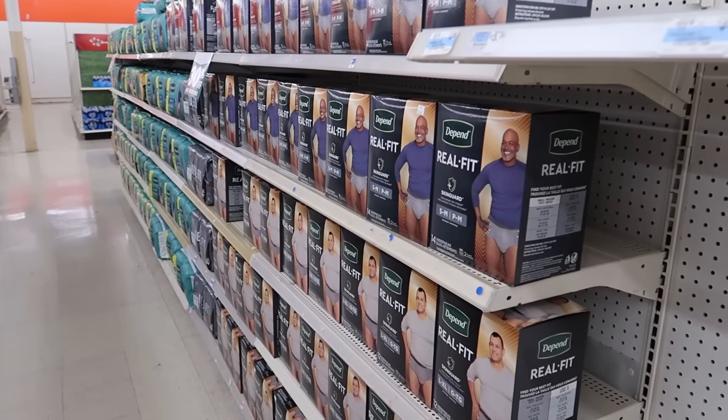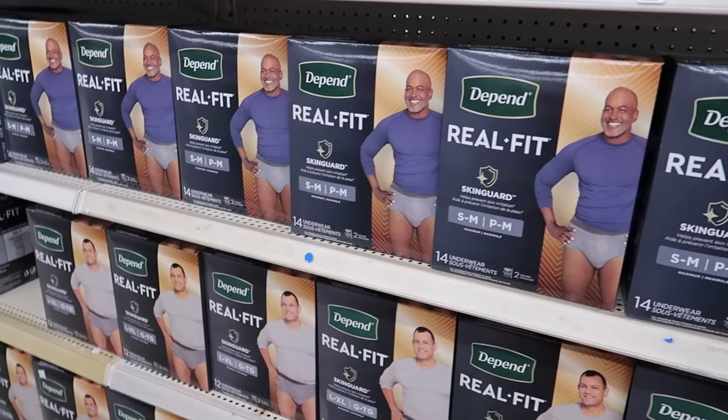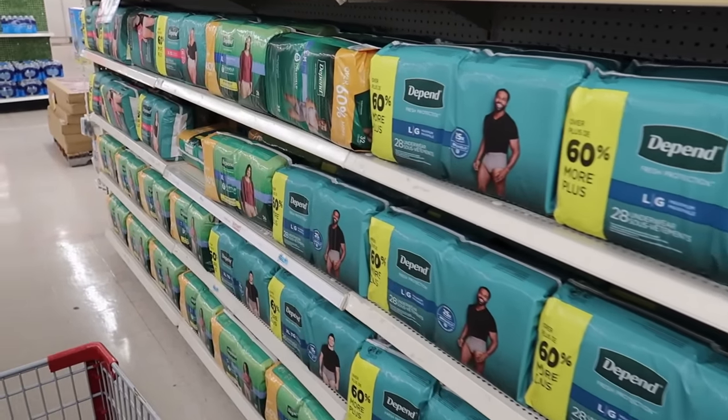It looks like they're still fully stocked on adult diapers. So if you're in need of some Depends, head on up to Kmart while it's still open because they're 30% off right now.